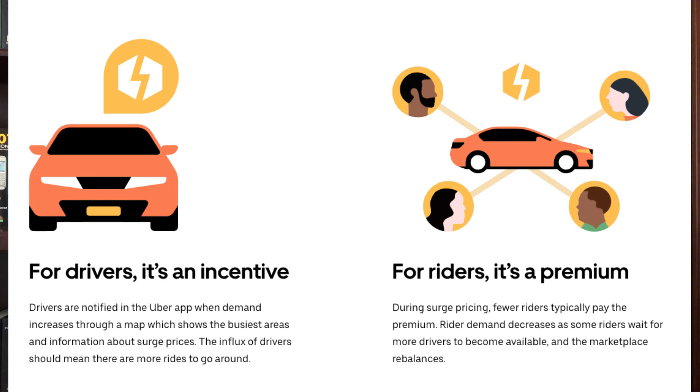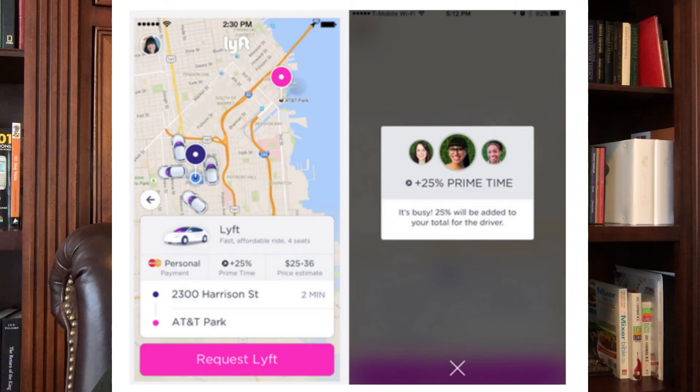Tip ten: avoid surge pricing — Lyft calls this prime time. Basically they charge you more when demand far exceeds the number of drivers. A lot of times if you can just wait 10 to 20 minutes you can avoid the surge and save probably a good 20%. Or if you can walk a block or two away from the source of congestion — for instance, walk a couple blocks from a stadium — you'll get a better, faster pickup and save a decent amount of money.